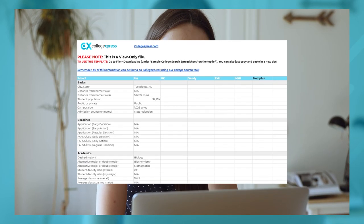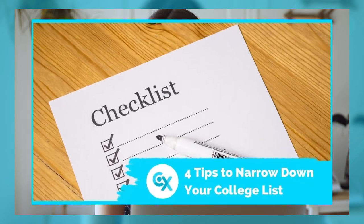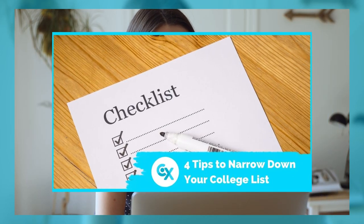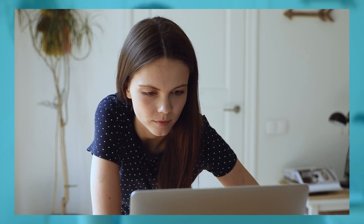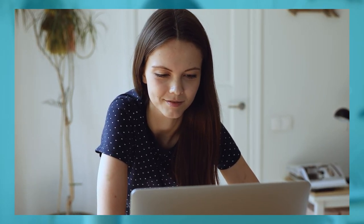Don't forget to add all your schools' information to your college search spreadsheet to help compare and narrow down your choices. There is a video linked in the description that will give you four tips on how to narrow down your college list. Our top recommendations from that video are: gather all the info that's important to you, visit the campuses, review acceptance rates, and consider financial implications.